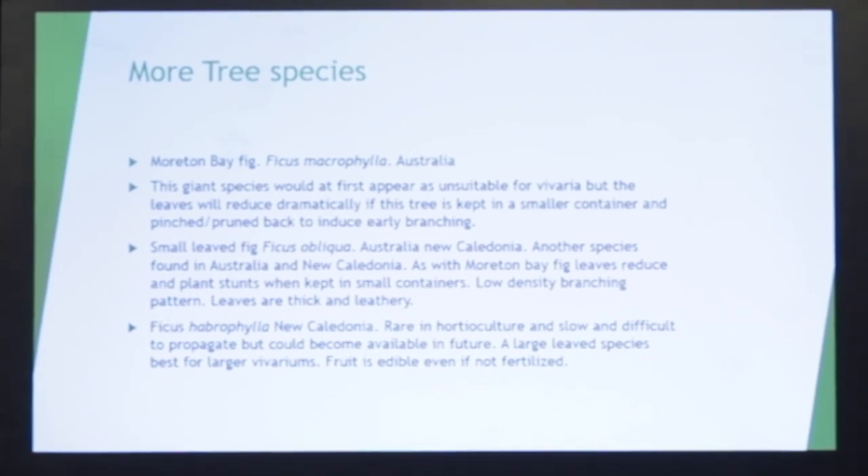Ficus haberophylla from New Caledonia — it is challenging to propagate, but it's well worth it. Interestingly, unfertilized ficus fruit is usually not edible except for certain strains of Ficus carica, but I've actually had some large fruit form on this that was not pollinated — it looked soft, it looked good, and I tried it, and it wasn't bad. I think it's something that could be used as a food, especially for geckos.